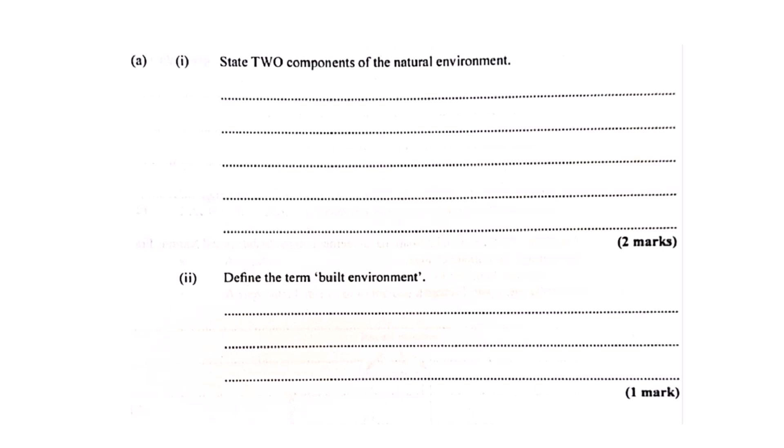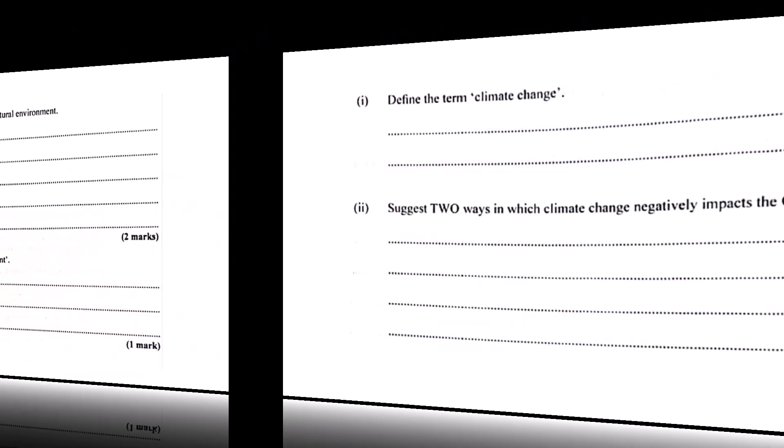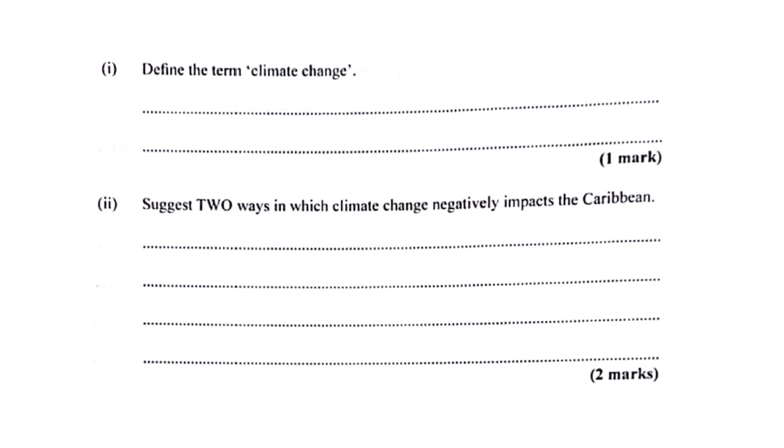Let's circle back to climate change effects in the Caribbean — two more negative impacts to broaden the picture. Besides the ones we mentioned, there's increased coastal erosion, the sea literally eating away at the land, and damage to coral reefs, which is huge for marine life and coastal protection. Really significant.